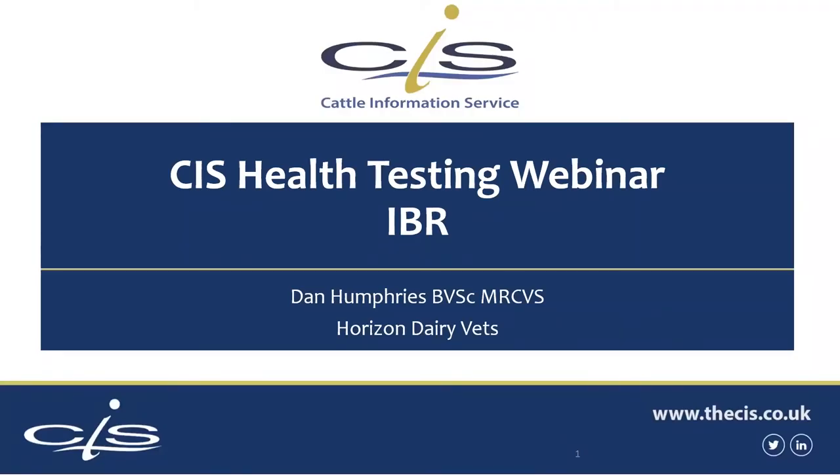Hello and welcome to this CIS Health Testing webinar. This is number three in the series and today we're going to be talking about IBR and the testing involved with managing IBR in a dairy herd. My name is Dan Humphries, I'm a dairy vet with Horizon Dairy Vets, but as well as the clinical work we also provide some of the consultancy and support services to CIS in their health testing programmes. But without further ado, let's get stuck in.